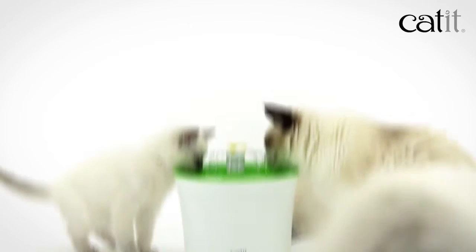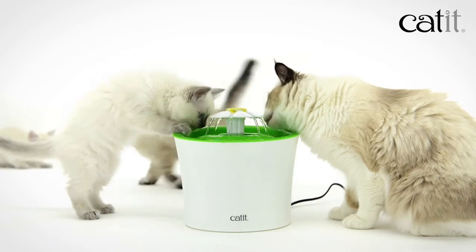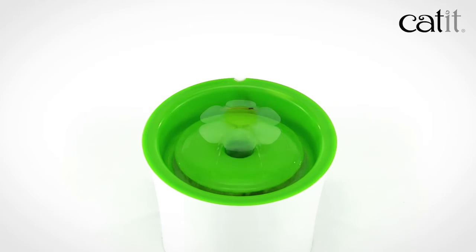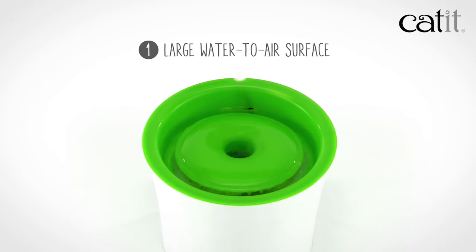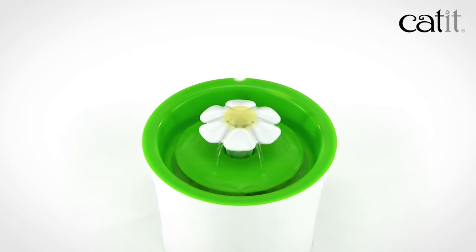Cats need fresh water to stay hydrated — this helps reduce urinary tract infections and ensures proper kidney function. The Flower Fountain has three appealing water flow settings to satisfy picky drinkers. With a fresh new look and a brand new flower accessory, your cat may prefer a large water-to-air surface or long streams of water with a bubbling top.